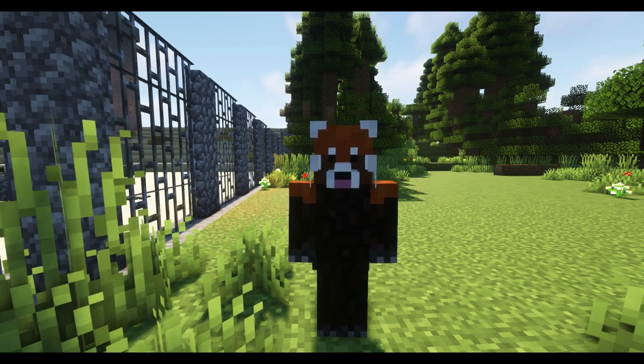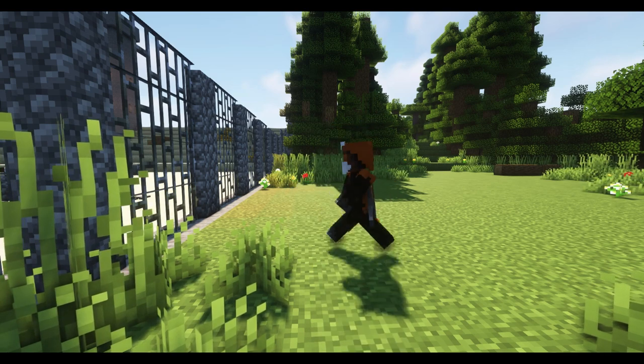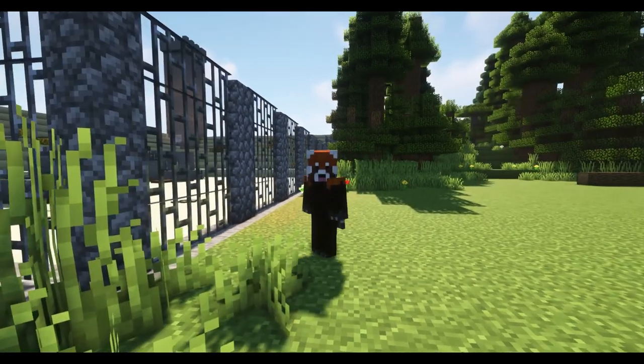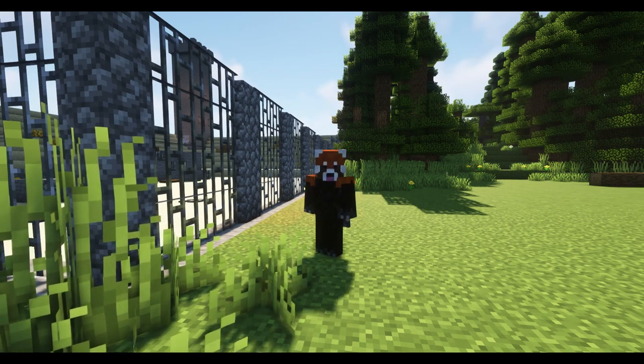Hello. This is the concentration camp where Bruno's friend Shmuel is kept. This is where they sit and talk to each other through the fence. Sometimes they play games too.